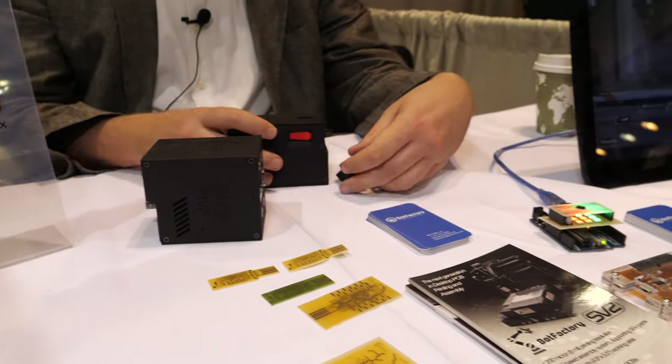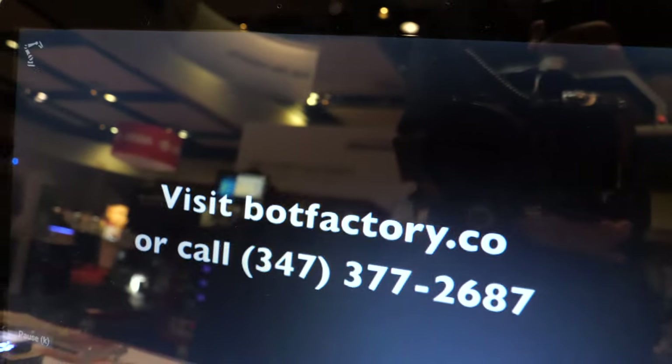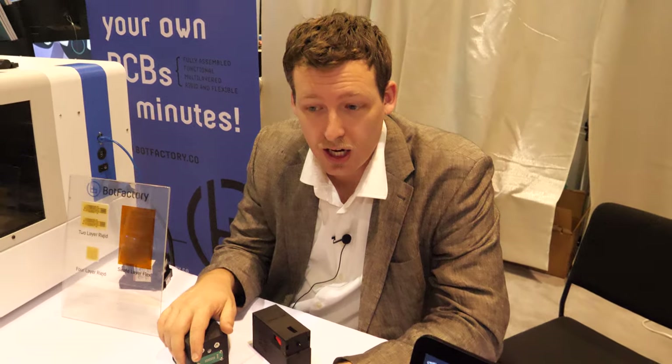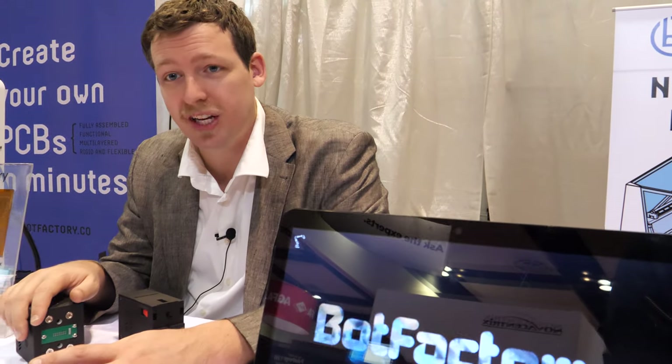So in other words, we've kind of miniaturized the PCB factory. We've taken all the elements you see on the factory floor somewhere in Southeast Asia and condensed it into a device that can sit on a simple table like this.